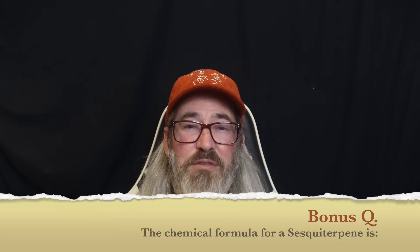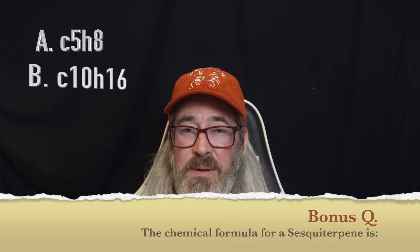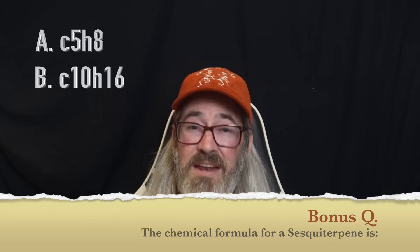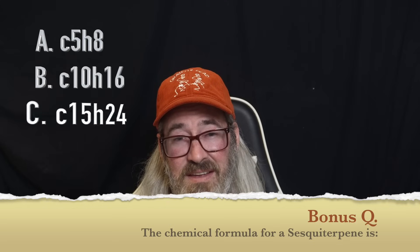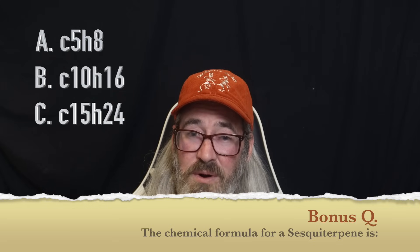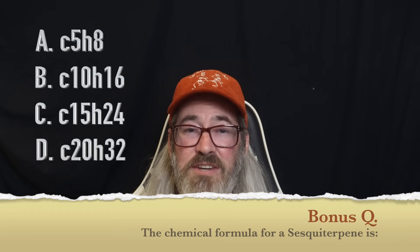And of course, there's an extra credit question. The chemical formula for sesquiterpenes is: A) C5H8, B) C10H16, C) C15H24, or D) C20H32.